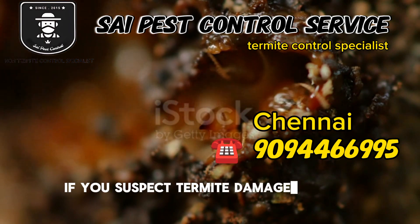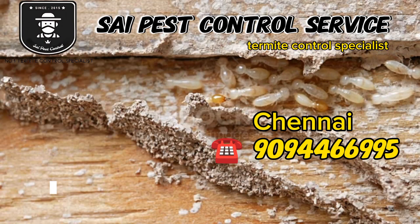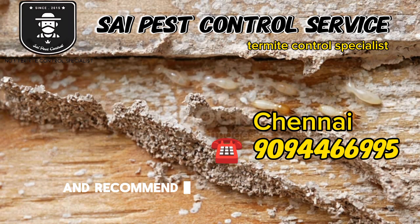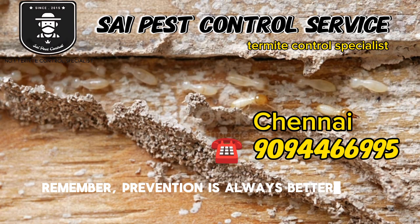If you suspect termite damage in your house, don't panic. The first step is to call in a professional pest control company for an inspection. They will be able to assess the extent of the problem and recommend appropriate treatment options. Remember, prevention is always better than cure.